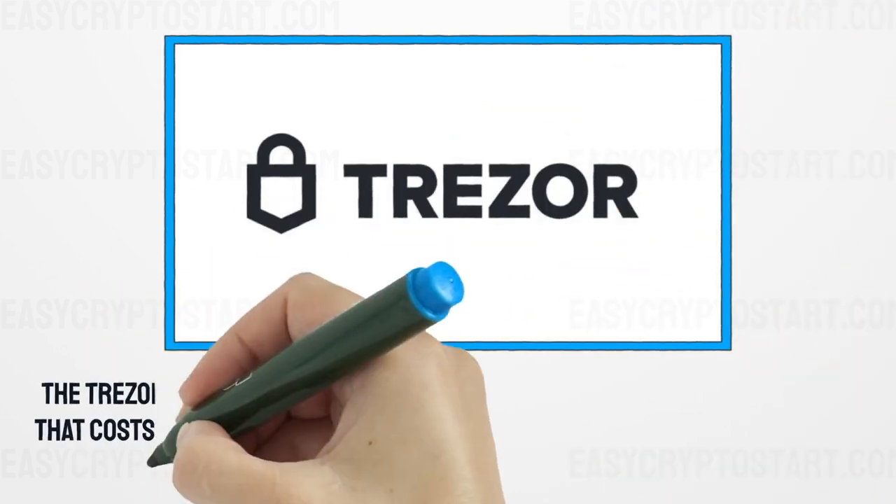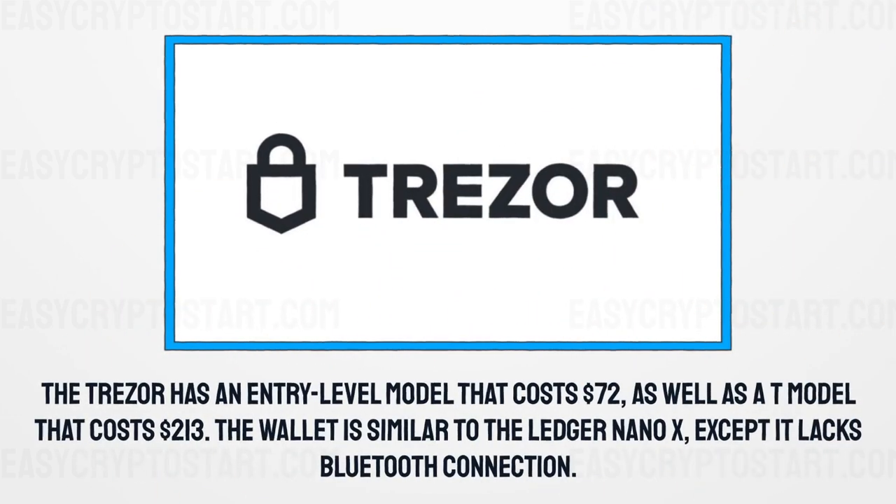The Trezor has an entry-level model that costs $72, as well as a T-model that costs $213. The wallet is similar to the Ledger Nano X, except it lacks Bluetooth connection.